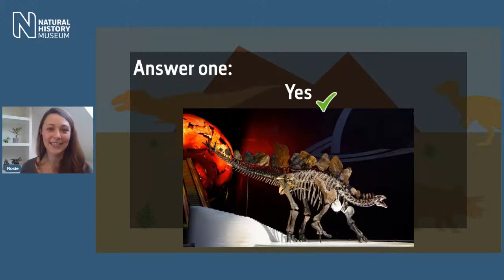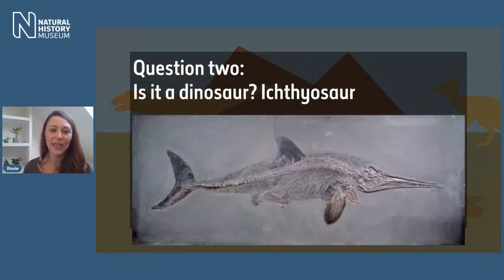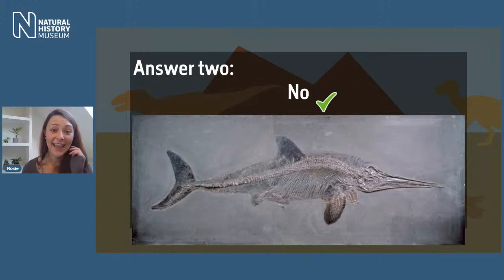Stegosaurus — thumbs up for yes or thumbs down for no. The correct answer is yes — Stegosaurus is a dinosaur, one point for you! Question two: is it a dinosaur — Ichthyosaur? That's a slightly trickier one. The correct answer is no — Ichthyosaur is not a dinosaur. If you said no, that is one point for you — that was a tricky one that might also be a surprise to some people.